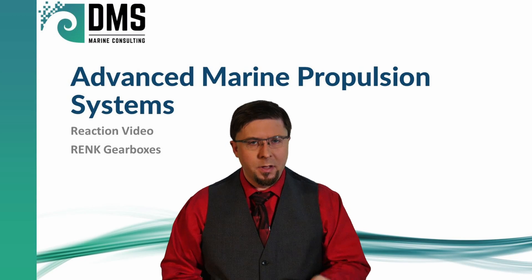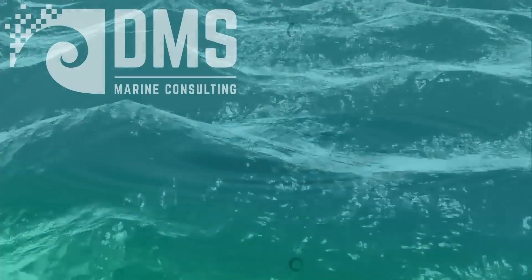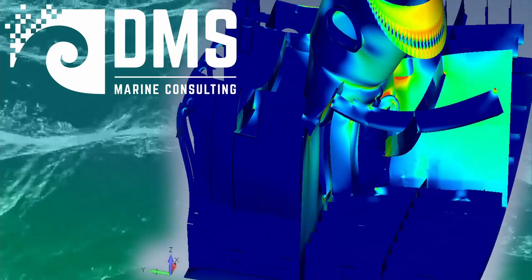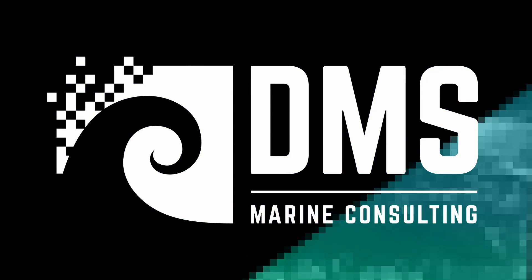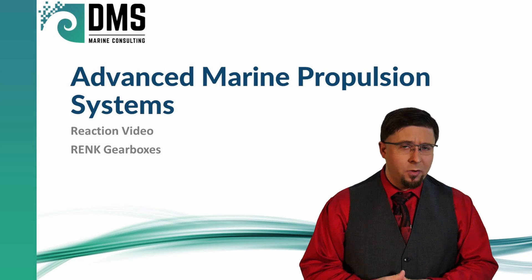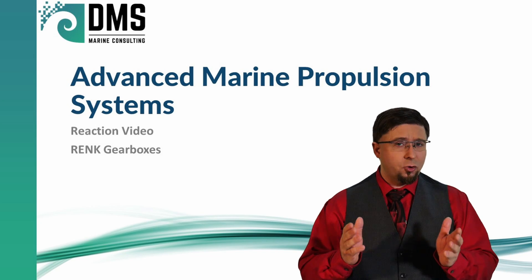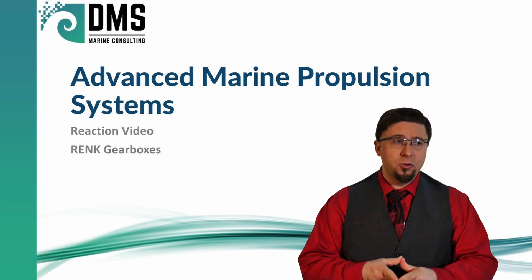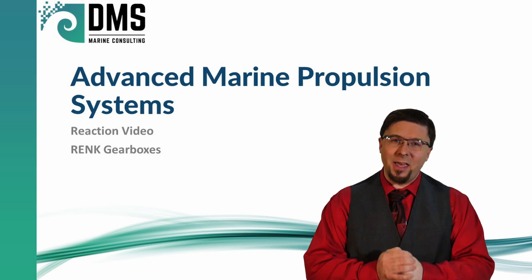Advanced Marine Propulsion — is it really advanced? Hello everybody, I am Nick the Naval Architect and today I'm going to be reacting to a video that highlights some advanced marine propulsion systems. As always, the purpose is not to criticize these videos, but to show the technical perspective and technical reactions to what is usually a vendor sales pitch. So let's get into this and see what we can discover.